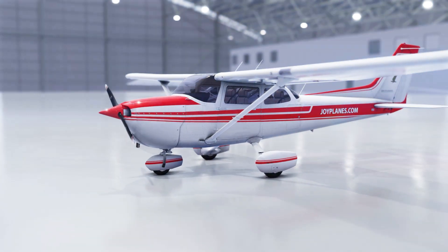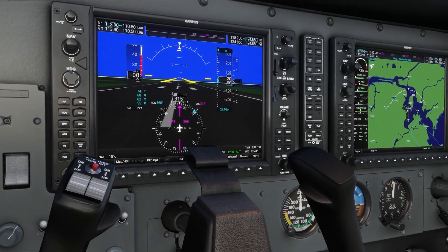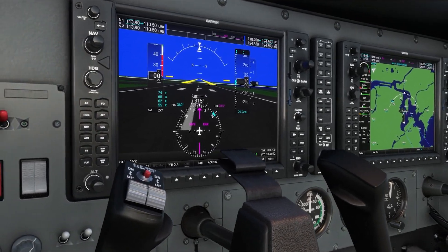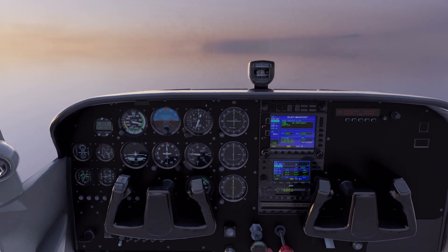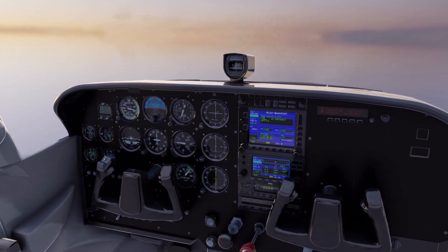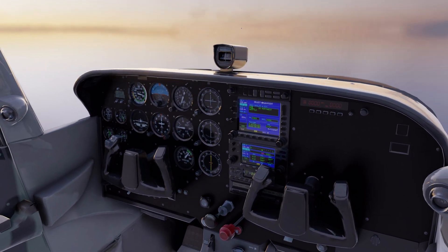It comes with a glass cockpit using a Garmin G1000, a reliable avionics system that replaces analog gauges. Although pilot students must learn how to fly using the classic needle indicators, since they're still present in many aircraft today.